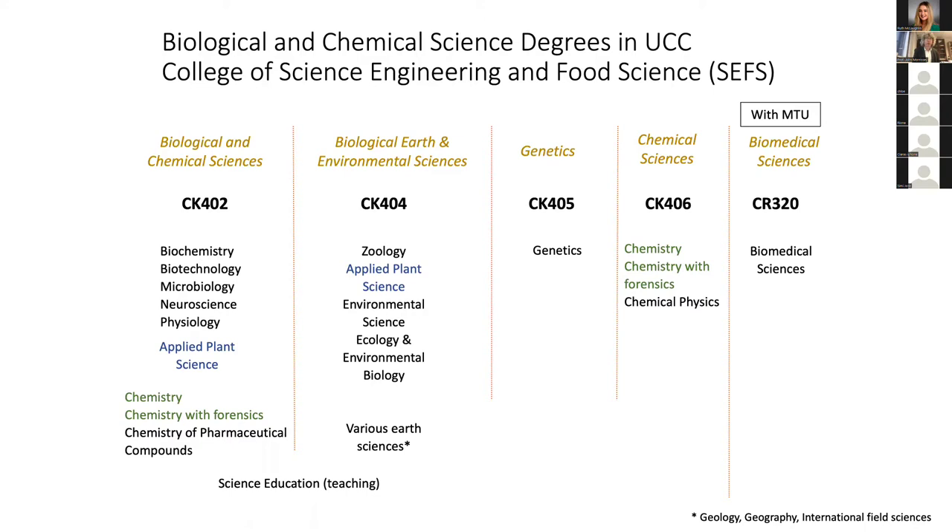You can see CK404, Biological Earth and Environmental Sciences — the session for that was already last week and the recording is available on the website. You've got genetics, chemical sciences, and biomedical sciences, which is a CR entry and a joint degree with Munster Technological University. There are a couple of degree outlets accessible from different entry streams — for example, chemistry or chemistry with forensics are available from both CK406 and CK402, and applied plant science from either CK402 or CK404. Apart from those, you need to go into the right entry stream for a particular degree program.